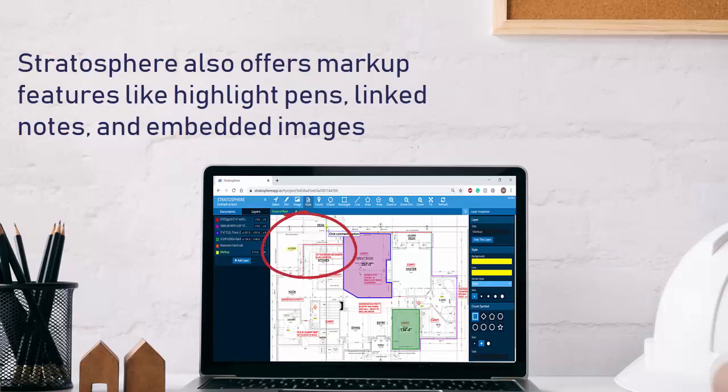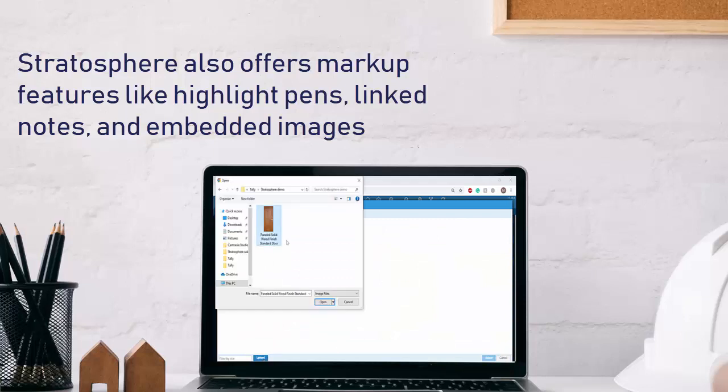Stratosphere also brings an all-new set of markup tools to the table, built from the ground up to help you highlight, add notes, and embed images right where you need them.